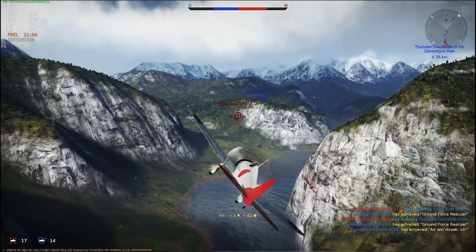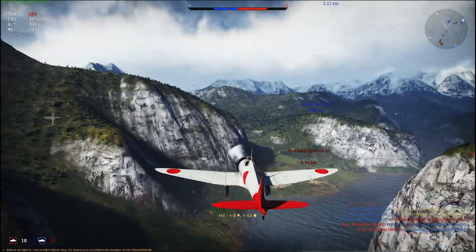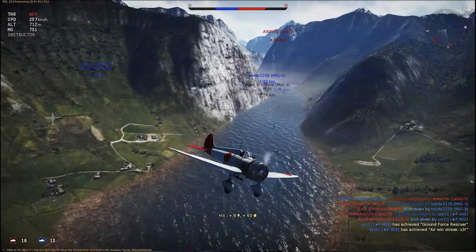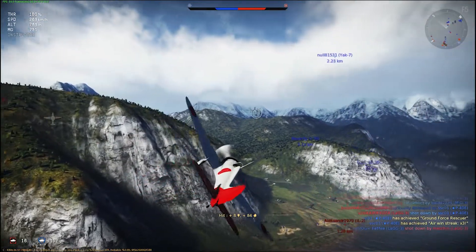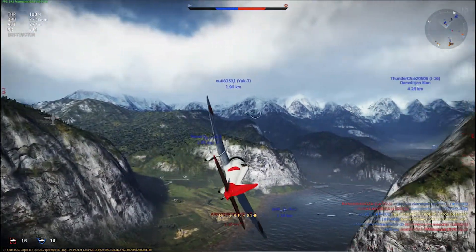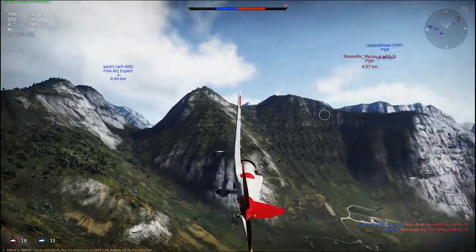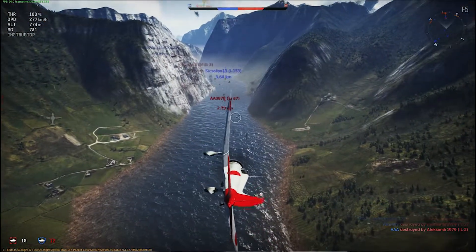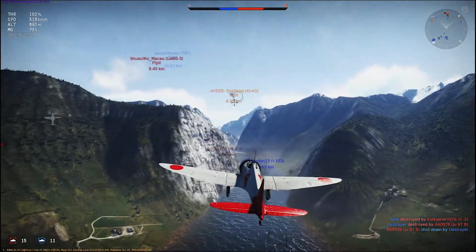In War Thunder, there is one variant of the A5M4. It is a Rank 1, Battle Rating 1.3 Naval Light Fighter. It has a maximum speed of 447 km/h, a turn time of 12.3 seconds, and a rate of climb of 12.8 meters per second. It is armed with two 7.7mm Type 89 machine guns with 1,000 rounds.